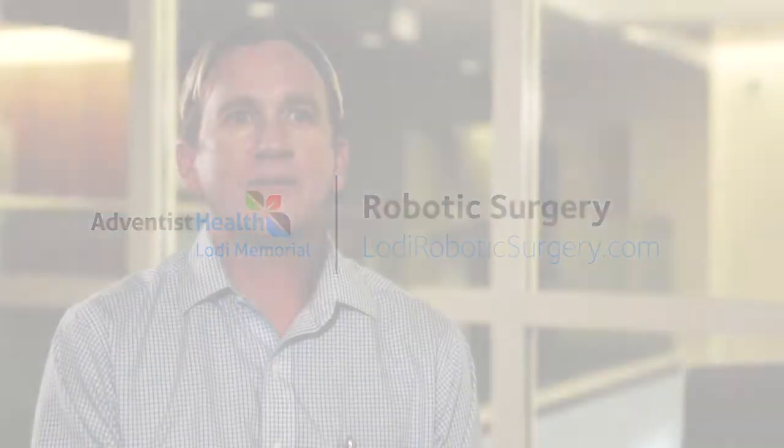I'm Dr. Tom Fahey, a general surgeon at Lodi Memorial Hospital. I've been here for a little over 10 years. I started robotic surgery back in October of 2013. I was one of the first trained surgeons in Lodi to do robotic surgery, and since that time I've done about 400 cases with the robot.